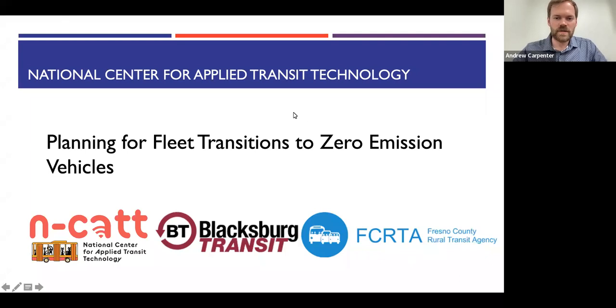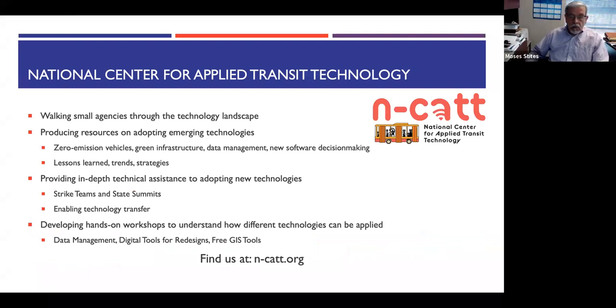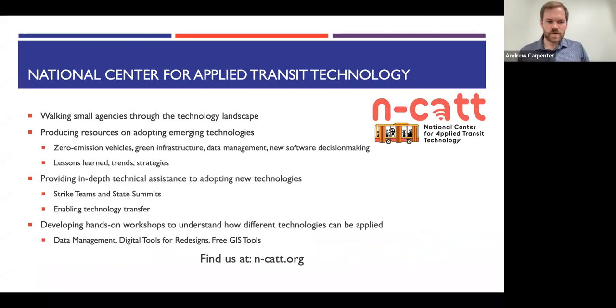Good afternoon, everyone. Thank you all for joining us in our webinar. We're excited to talk to you about planning for fleet transitions to zero emission vehicles. We have a great set of content coming up. If you are new to the NCAT world, we are the National Center for Applied Transit Technology. We are funded by the Federal Transit Administration, and we focus on small, urban, rural, and tribal transit agencies.